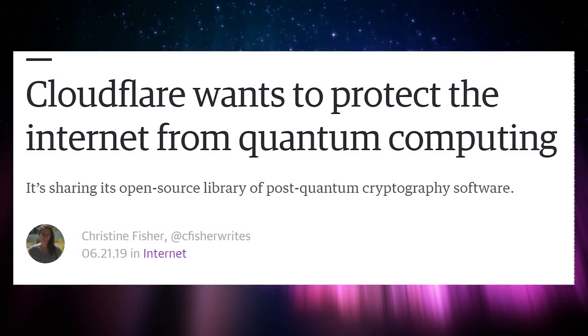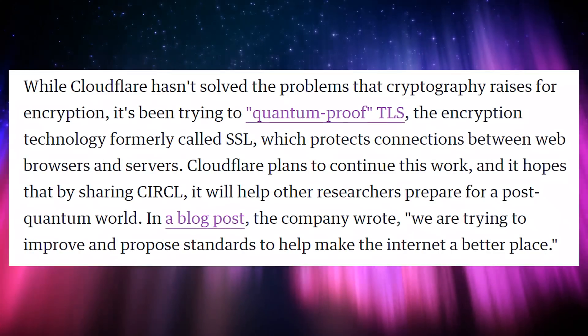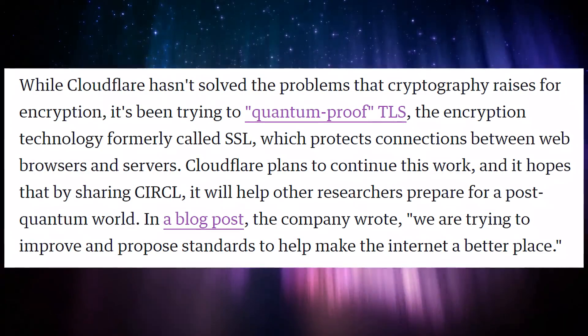Speaking of Cloudflare — they are trying to protect the internet from quantum computing. They're trying to make sure that TLS, the encryption used to protect the internet, is quantum-proof, so that the cryptography-cracking abilities of quantum computers — which can process many possibilities simultaneously — won't be able to crack what's on the internet right now. Because if it can, say goodbye to Bitcoin, say goodbye to the internet — everything is no longer encryptable. Cloudflare is pushing the initiative to make sure that never happens.